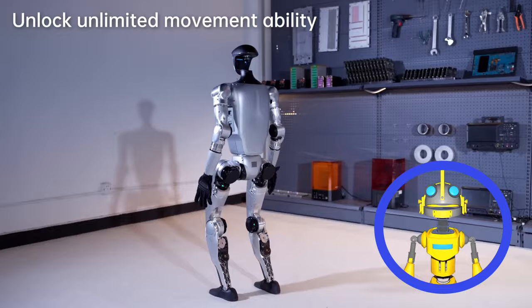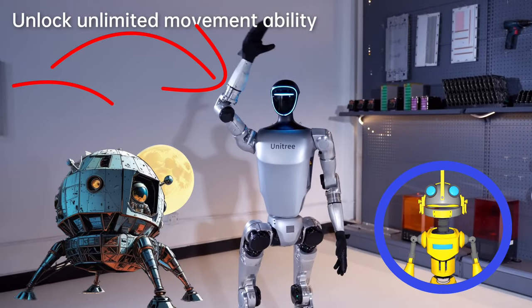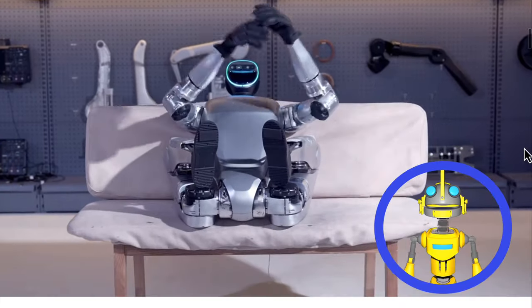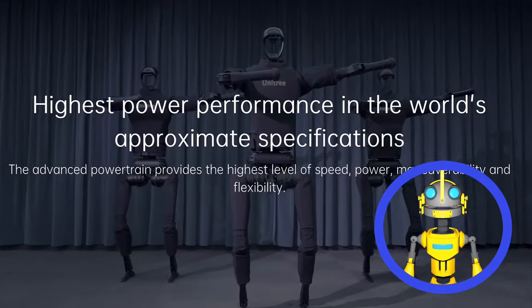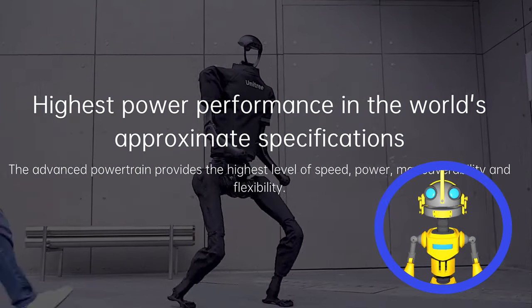Unitree produced a bipedal robot that doesn't cost an arm and a small moon base. Behold the G1 humanoid agent — a mere $16,000 for your own personal and expendable helper. That's a steal compared to its big brother, the H1, which would set wallets on fire at a whopping $90,000.